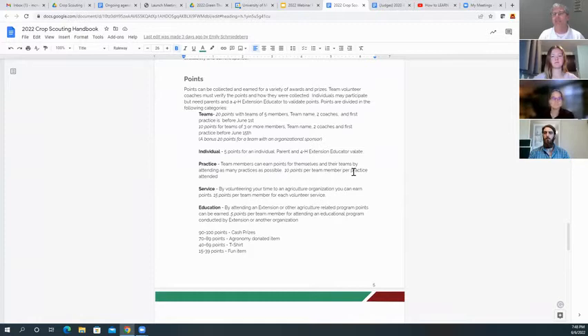We're pretty free with our point giving. If you can demonstrate you were at these types of events, we're going to give points, and all the points go to more prizes. This event has more prizes than any other event in 4-H. There may be cash prizes and some agronomy items like soil probes and temperature gauges — and of course the bling is important, like t-shirts and other fun items.